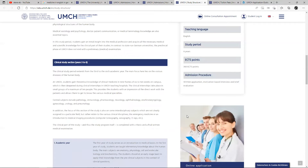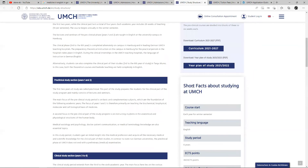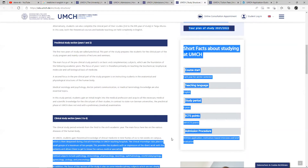Let's jump onto the most important stuff. Let's talk about a short summary of your study at UMCH — the course runs each year for winter semester. Your teaching language, like I said before when I started the video, is 100% English. It's a six-year program worth 360 credit points. The admission procedure involves a written application, motivation-based interview, and so on.